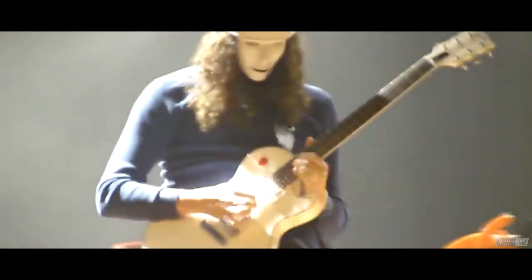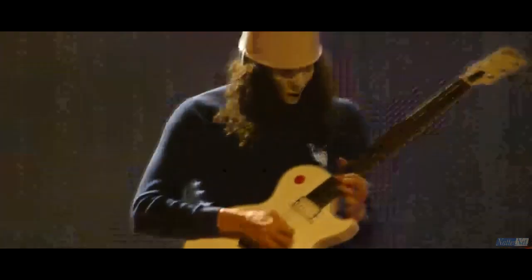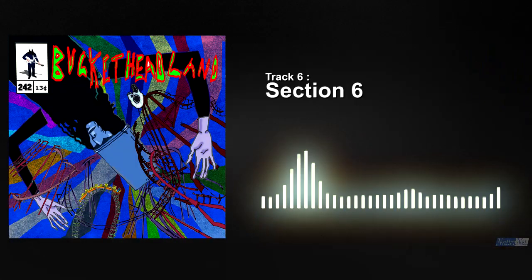Section 6 again has more excellent riffage and the shred licks are truly mind blowing. Again there's structure and the drums are excellent. This isn't just shred for the sake of shred — this is shred done right.